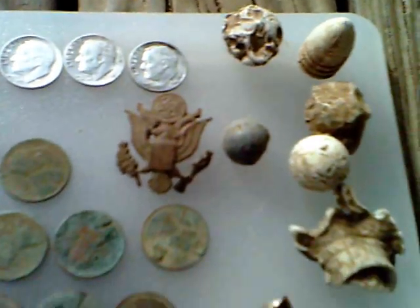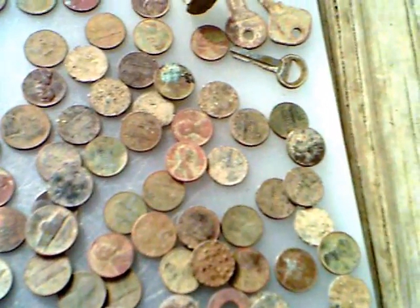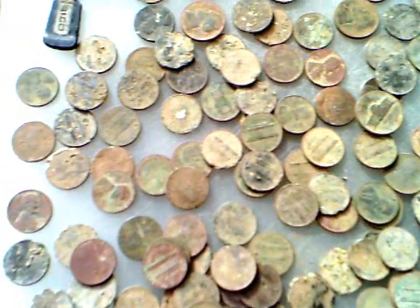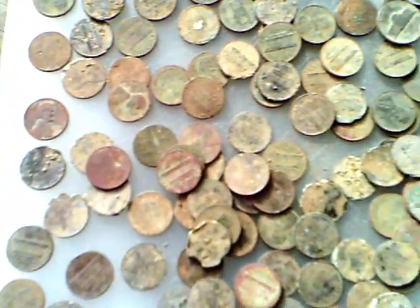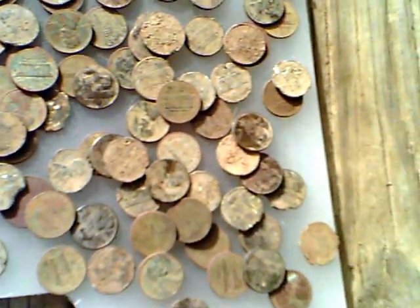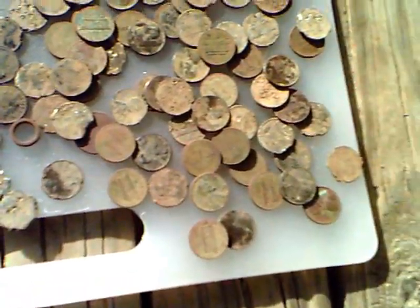Pennied-it eagle cent, nice V-nickel, couple of Buffs. Too cold to go out today, maybe tomorrow. May try doing some filming — probably won't be very good at it, but anyway, there we go.